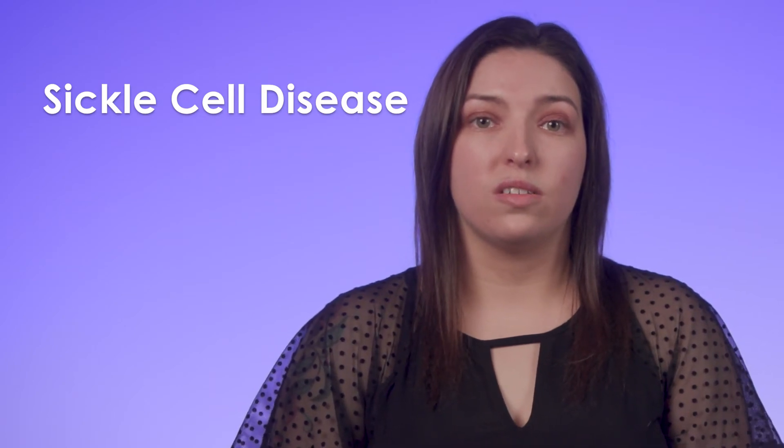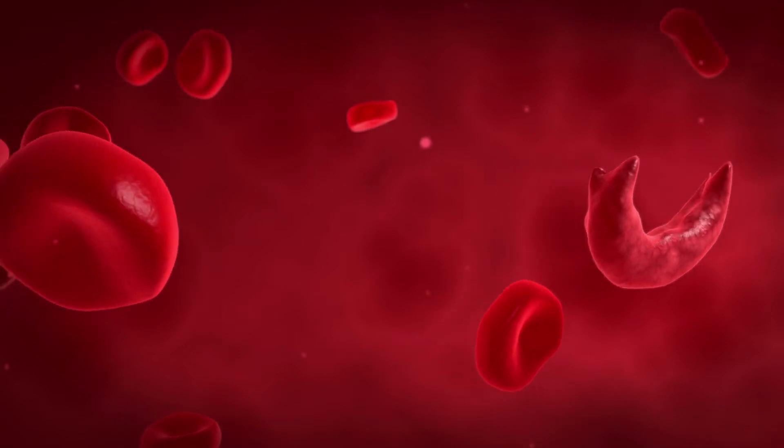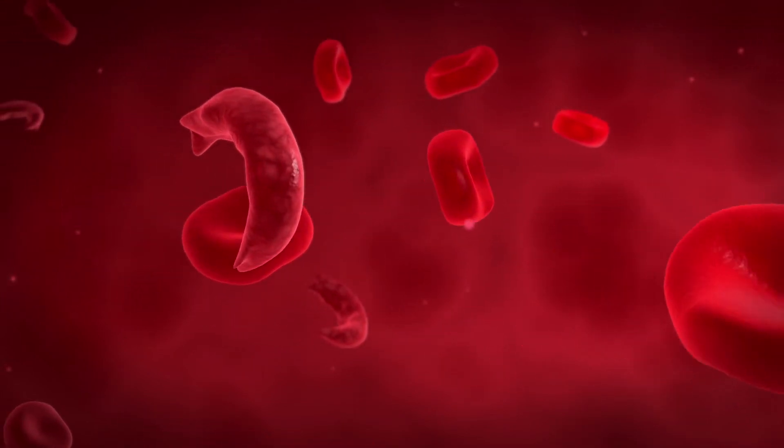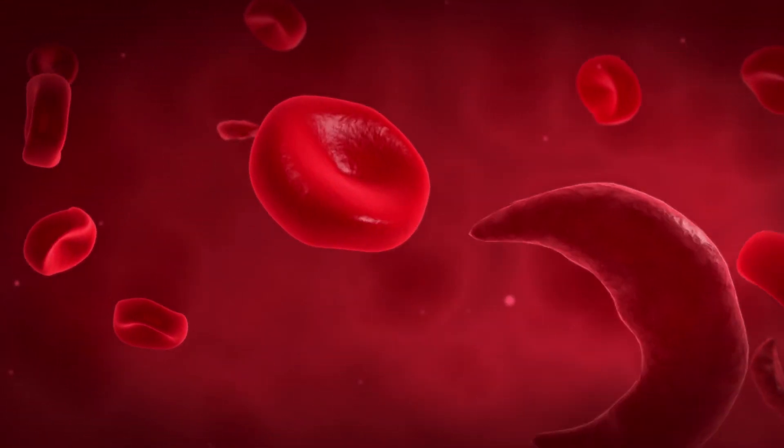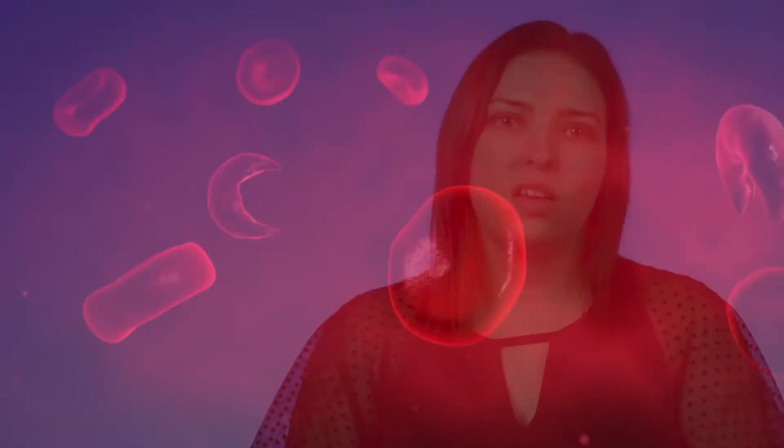Sometimes people call this sickle cell trait. In sickle cell disease, red blood cells may change shape and form a crescent or sickle appearance. The cells become stiff and sticky, causing them to block blood flow and break down inside the blood vessels. About 2,000 infants are diagnosed with sickle cell every year by universal newborn screening.